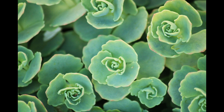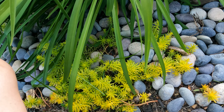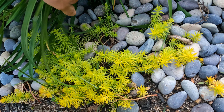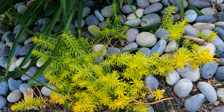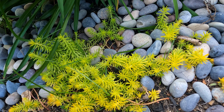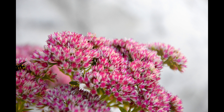Sedum. Sedums come in a wide variety of forms. We have a creeping one and a bush-like one. Our creeping one is an Angelina stonecrop. It spreads very quickly and can be easily propagated through cuttings. It is brilliant gold in summer and a deep red-orange in the winter. Our bush form is Sedum sieboldii, which has blue-gray foliage and blooms with fluffy pink flowers in the autumn. They both like full sun and are drought-tolerant.